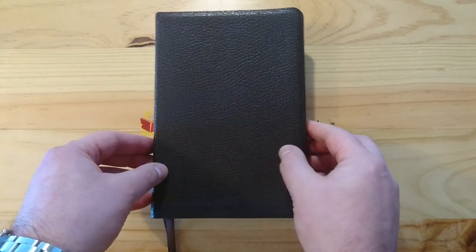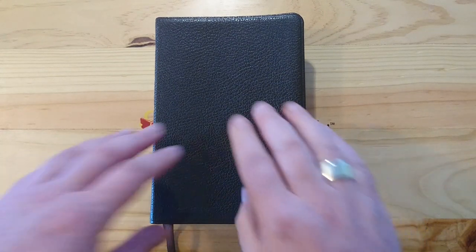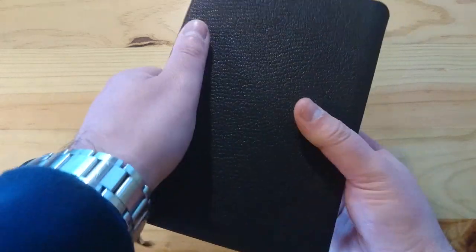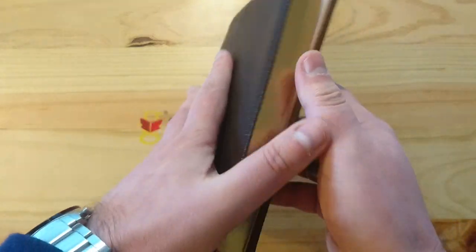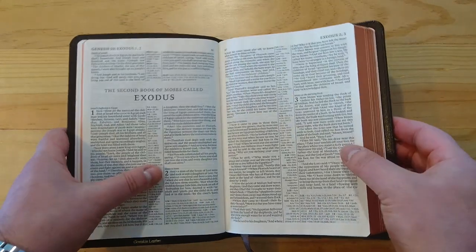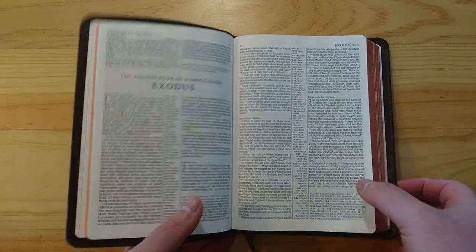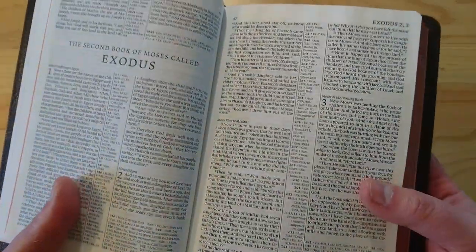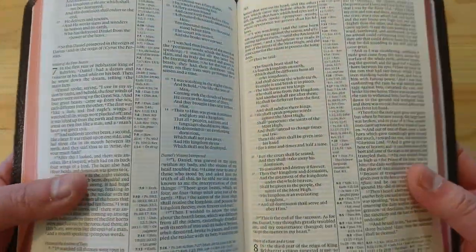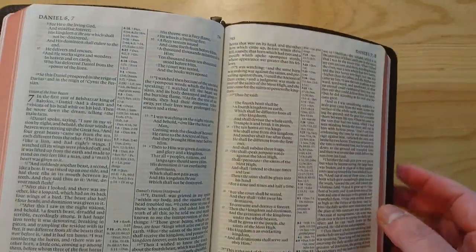So if you are going to use this Bible on a regular basis, you are going to find that this leather, this cover, is going to become very soft and flexible, yet sturdy. Now, this Bible has something really amazing, which is a font that, although it's a small font, it is so clear, crisp, and readable that I could even use it if I had to preach from this Bible.